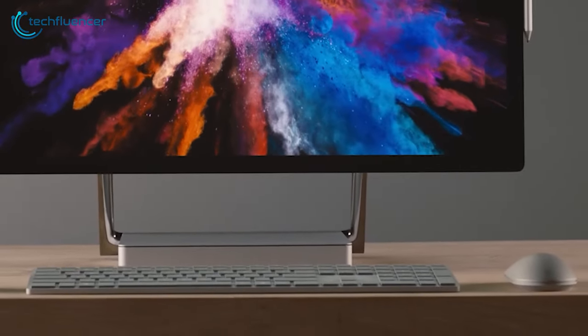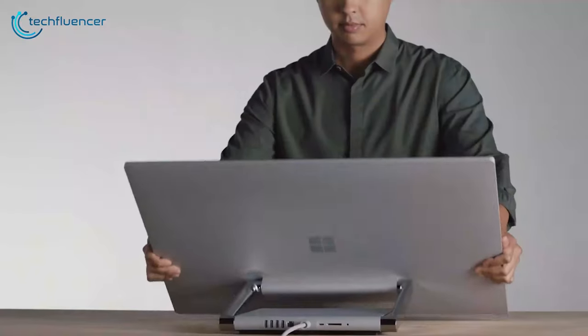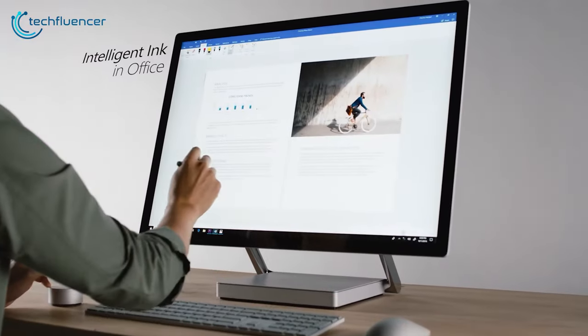It also comes with its own keyboard and mouse, including a Surface Pen inside the box. Additionally, it is also compatible with the Surface Dial, which will help you a lot while working with different tools and editing software.